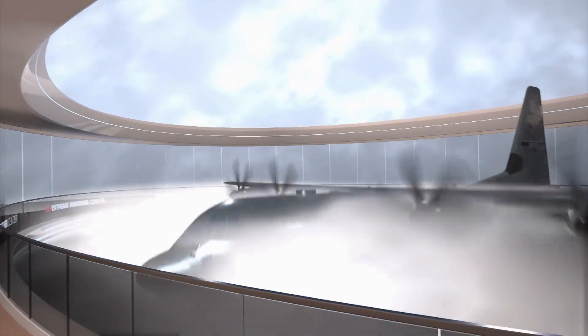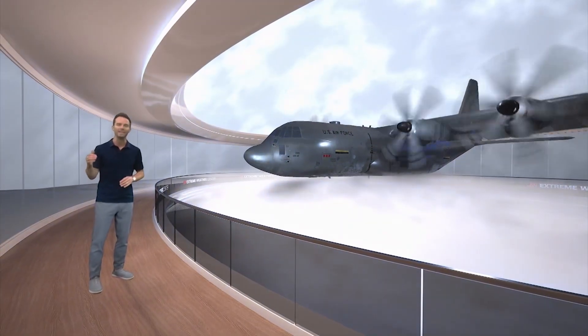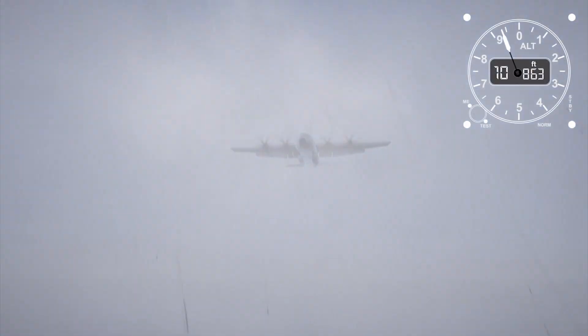At this stage, the storm could be rapidly strengthening. Significant drops in pressure and increases in wind speed are adding stresses to the aircraft. The crew can experience extreme turbulence with drops in altitude of hundreds of feet in a matter of seconds.